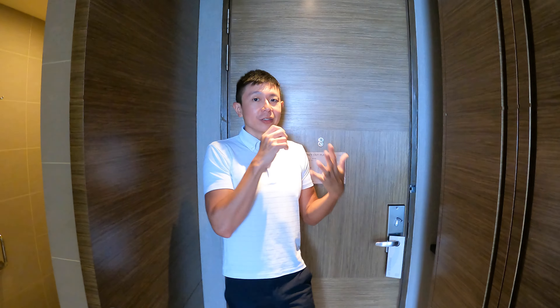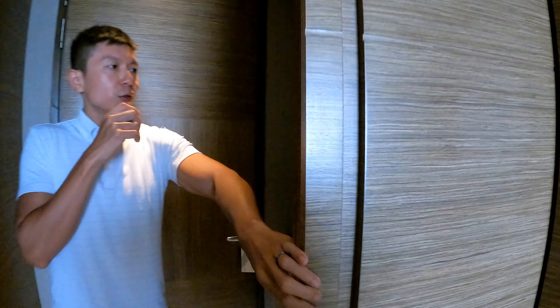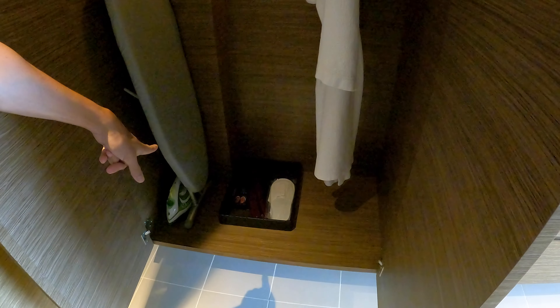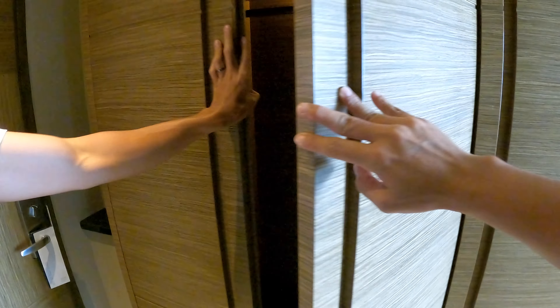We are giving you a room tour of room 1223 on the 12th floor. Coming in on the left-hand side is the wardrobe space, which opens up to reveal extra pillows on top, an iron and ironing board, a shoe shine service, bathroom slippers, a bathrobe, and hangers.